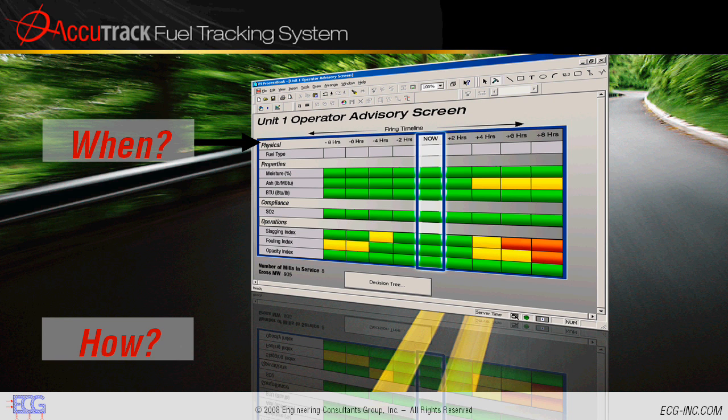Should you blend in a higher quality coal? Or would it be better to prepare the boiler for a slagging condition — perhaps by running wall blowers, raising excess air, biasing mills, or injecting additives? With Accutrack, you now have the data you need to make informed decisions to operate at a level of efficiency that otherwise would not have been possible.